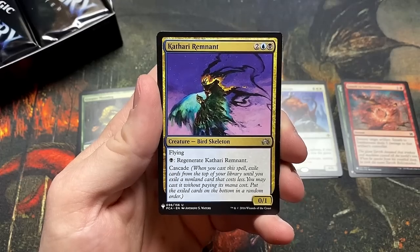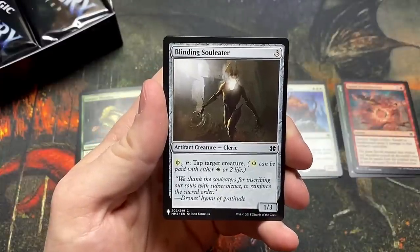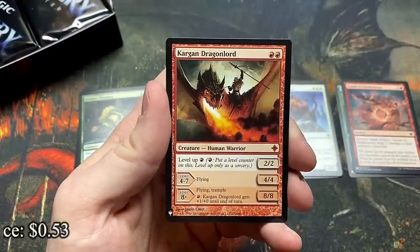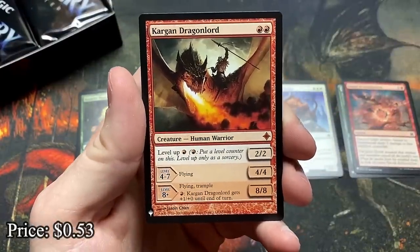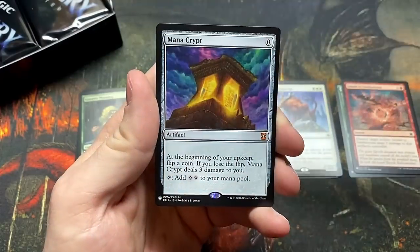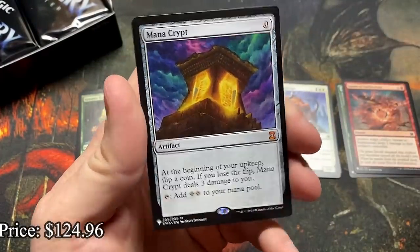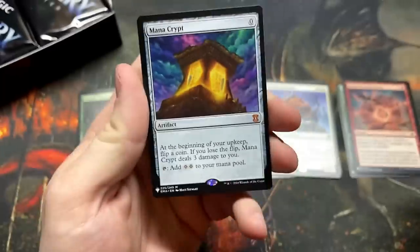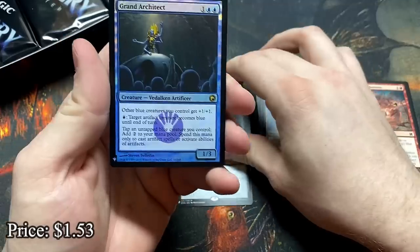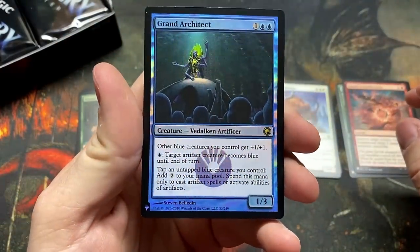Kathari Remnant — it's got cascade. The Blinding Souleater. Our first mythic is the Kargan Dragonlord — I do love those level-up cards, mama mia, that's a spicy meatball. And a Mana Crypt! Two mythics in one pack, and a Grand Architect. What a pack!